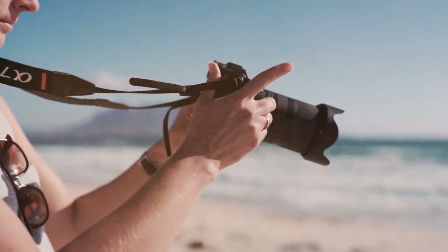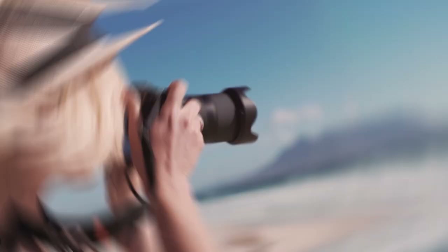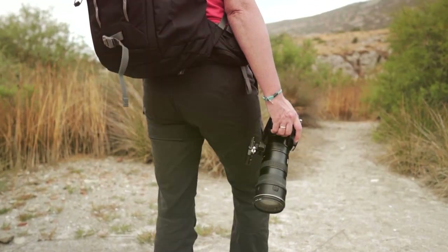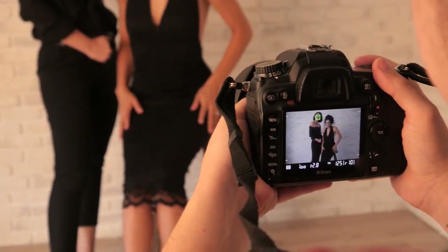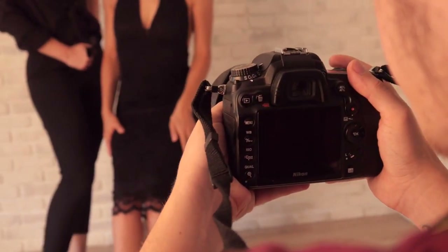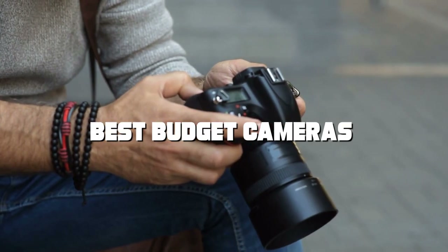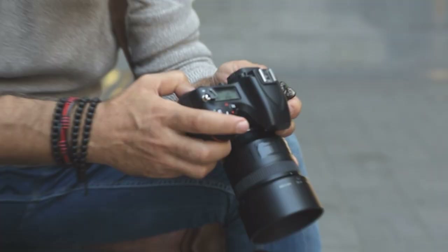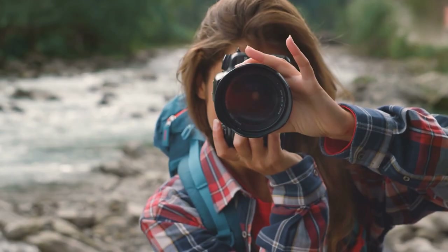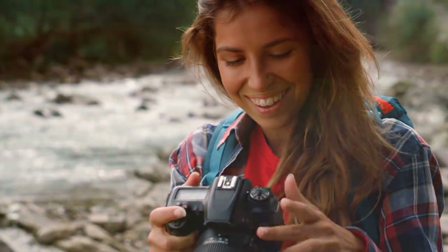Welcome back to another exciting episode of Smart Life. Today we're diving into the world of photography to help you find the perfect camera without breaking the bank. If you're passionate about capturing life's moments but working on a budget, you're in the right place. In this video we'll unveil the seven best budget cameras that offer incredible value for your money. Whether you're a beginner or a seasoned photographer, these affordable options will help you step up your photography game, so stay tuned as we reveal our top picks.